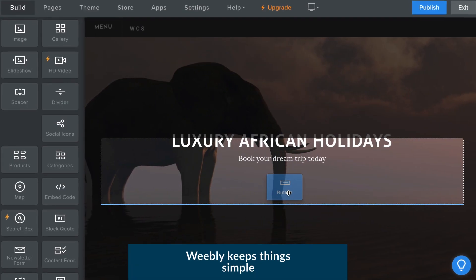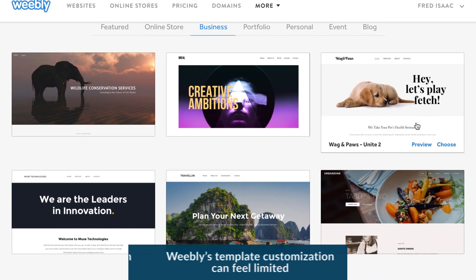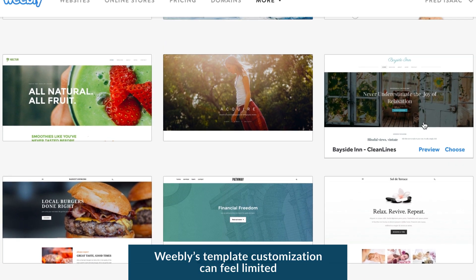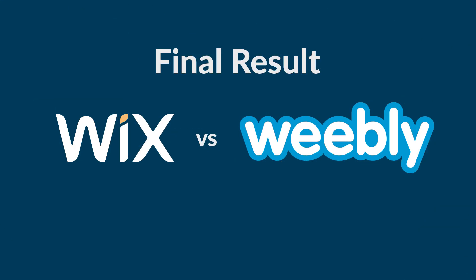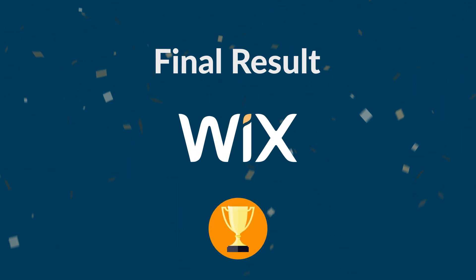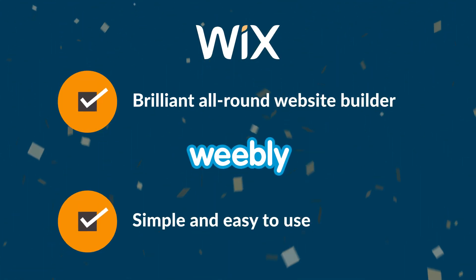Now it's Weebly's turn. Weebly keeps things simple, and that's perfect if you're looking for a painless and smooth way to get your website online. One of Weebly's main flaws is that template customization can feel limited. Without touching the template's code, it's difficult to make wholesale changes to your site. Wix vs. Weebly is a clash of the drag-and-drop kings — both will let you build a functional and stylish website without any coding knowledge at all. We've picked Wix as the winner because it's bursting with features to help you grow your site. It's a brilliant all-round website builder. But if you're looking for something super simple, then Weebly is the one for you.